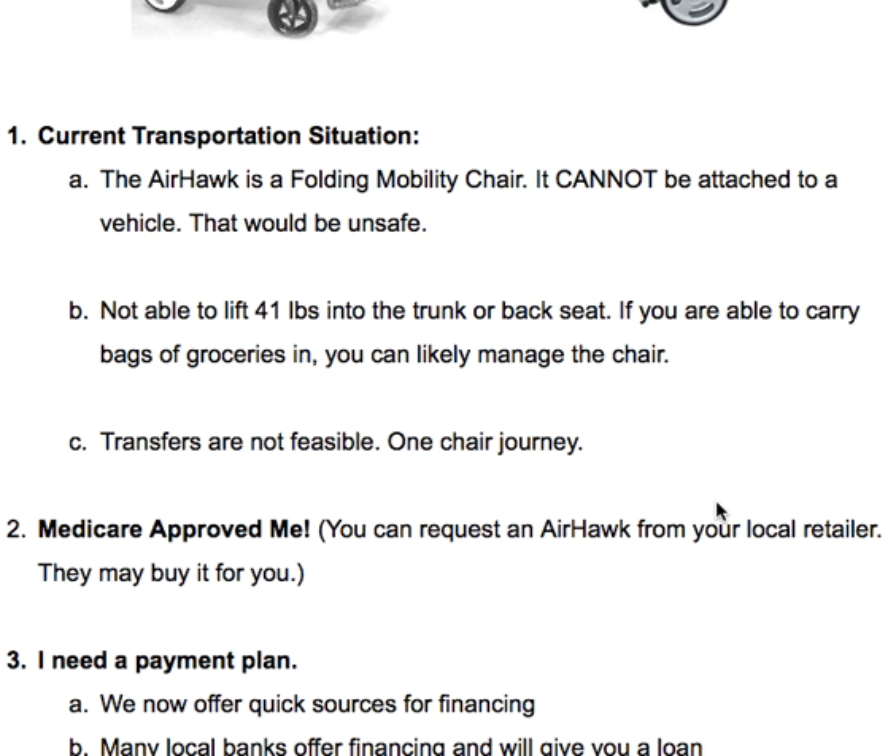The most common reason is that transfers are not feasible. If the journey needs to be a one-chair journey where transfers are not feasible, that in a lot of ways rules the Airhawk out — particularly if there is a manual chair that is fabricated to attach to the vehicle with no problems at all.